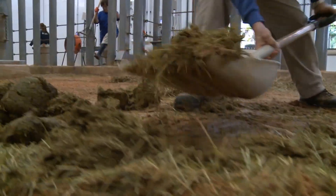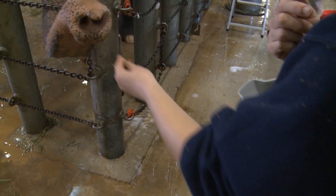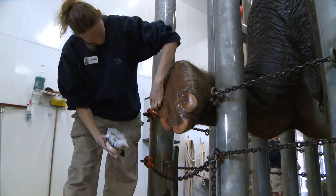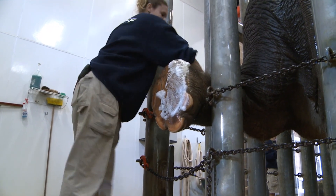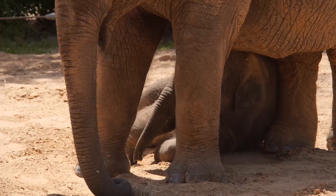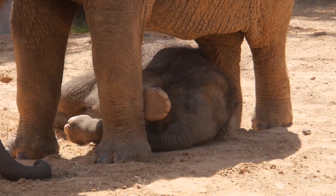A lot of our day is cleaning, and we also do a lot of training with the elephants. They're very intelligent animals and we do a lot of enrichment to keep them stimulated. We also prepare diets, do keeper chats, and training demonstrations for zoo guests. It's a really full day here with eight elephants.